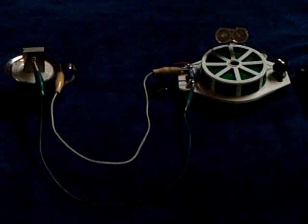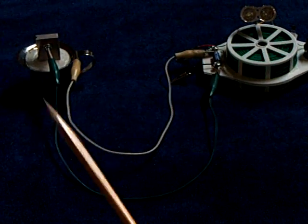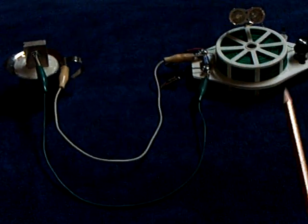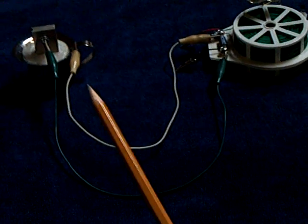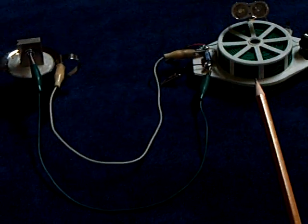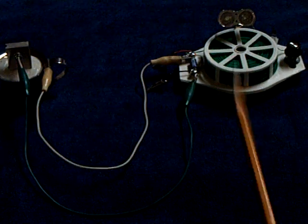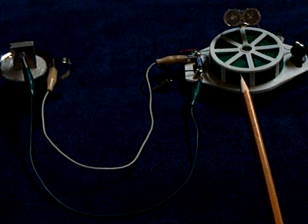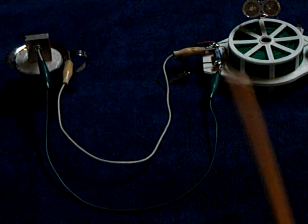I've discovered something very interesting here between the crystalline cell that I'm working with, this new stainless steel one, and this oscillator. There's a capacitive relationship between the power source, which is the crystalline cell, and the oscillator. I found out this morning that if I tune this oscillator to a certain point, it'll stop oscillating unless I change the capacitance in here.